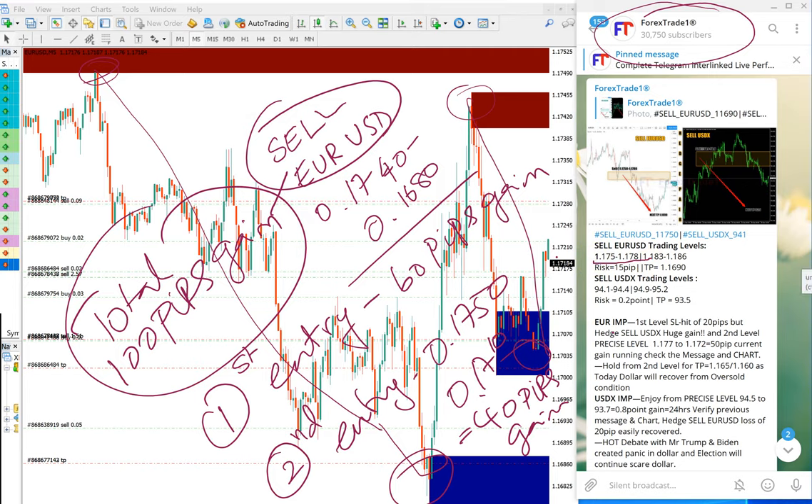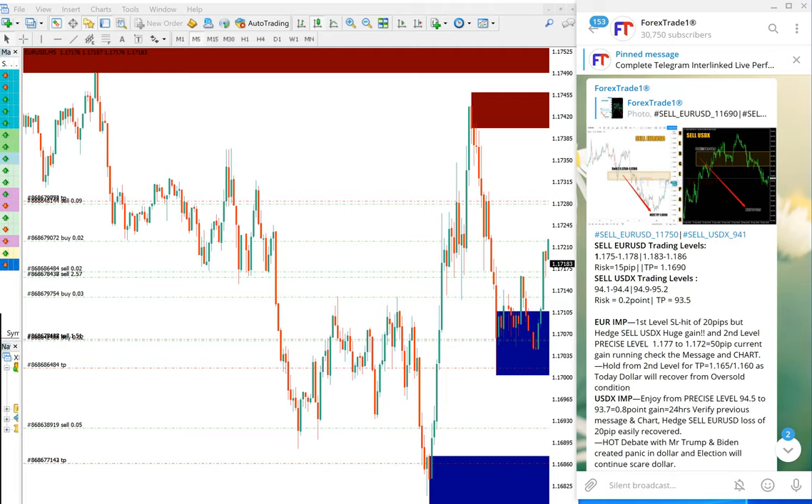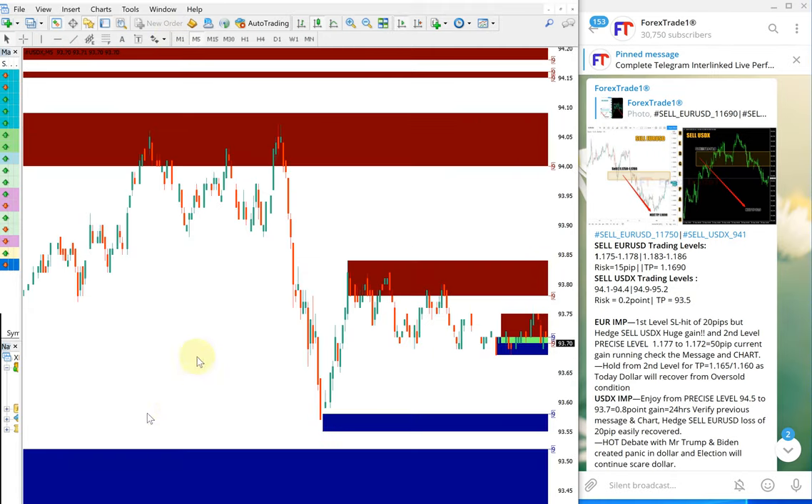The given take profit was also achieved — this TP is reached and it performed furthermore 10 pips more beyond it. Now we will see how our USDX performed. This is the US Dollar Index USDX chart, and the USDX entry range given is shown here, and it performed precisely from this point.